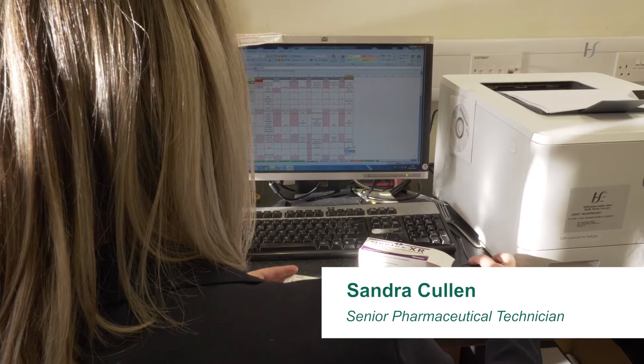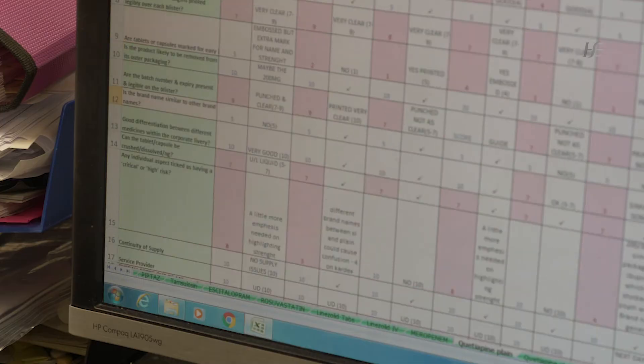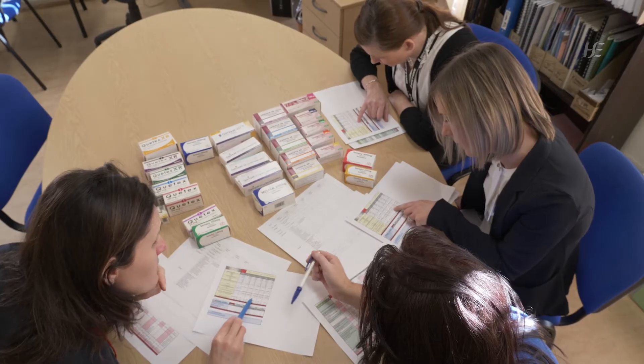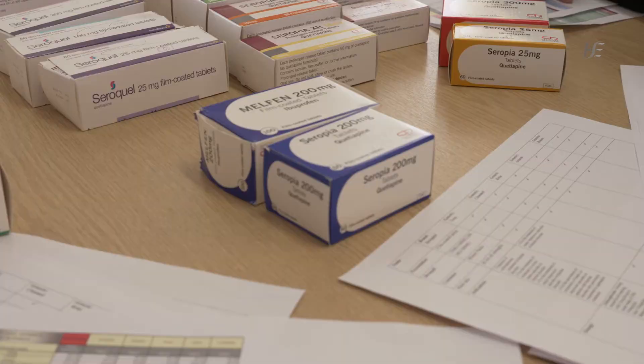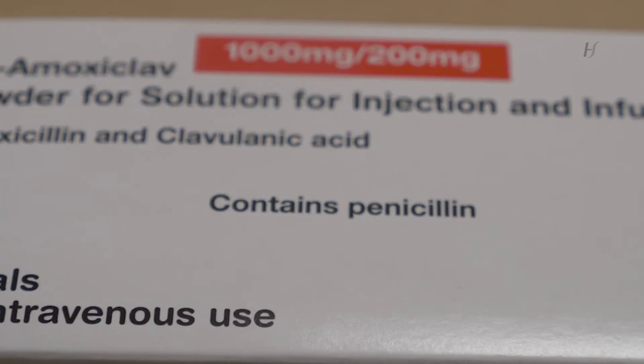At the outset, we took our inspiration from some of the key principles of purchasing for safety developed in the UK NHS over the past decade or so. We wanted to define criteria for assessing products in advance of any decision to purchase — for example, are there things about the product that might make a medication error more likely? Does it look or sound like a product already in use? Does the packaging have any additional safety features?